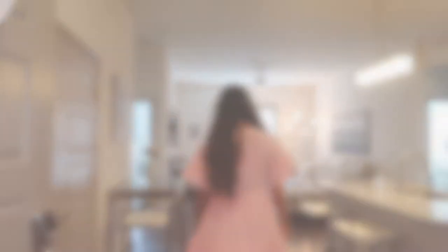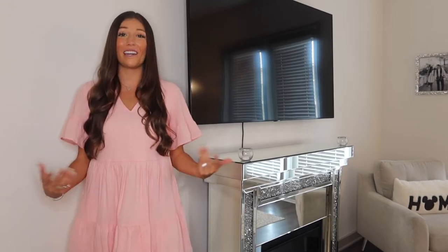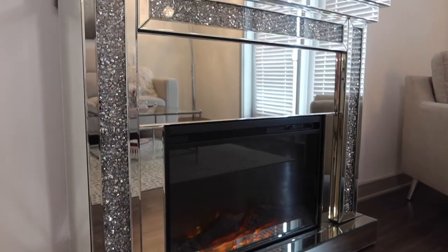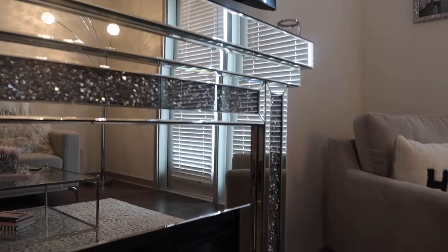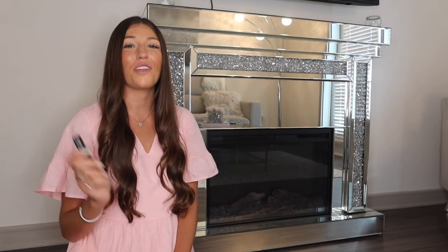So to get started on my living room tour - and honestly my whole apartment tour in general - I'm standing in front of the piece that inspired my entire space. It is a Nora Lee fireplace made by Acne Furniture, and it is just the perfect statement piece for my living room. It's all sparkly and mirrored and so perfect.